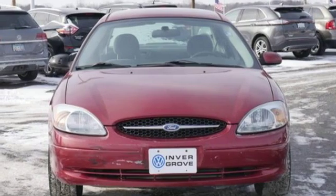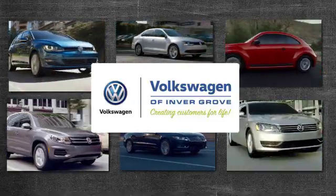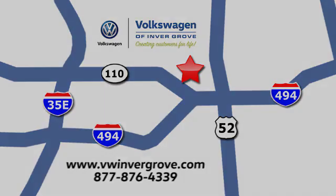See what it can do for you when you take it for a test drive. Volkswagen of Invergrove, creating customers for life. We are conveniently located at 1325 50th Street East in Invergrove Heights, Minnesota, near Highway 494 and Robert Street, across from Best Buy.